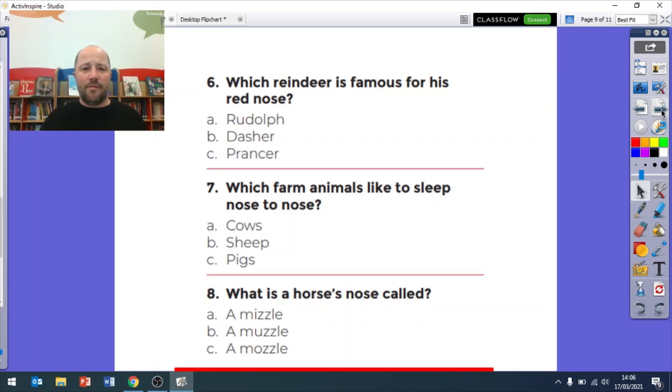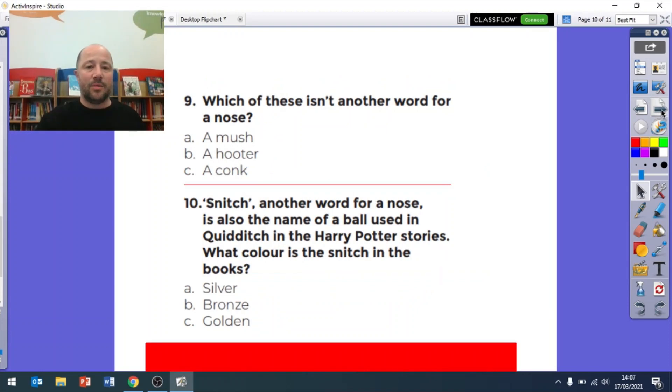Question six: which reindeer is famous for his red nose? We all should have got this - it was Rudolph the Red-Nosed Reindeer. Question seven: which farm animals like to sleep nose to nose? The answer is pigs - pigs like to sleep nose to nose, so question seven was C. Question eight: a horse's nose is called a muzzle, so that's B. Question nine: which isn't another word for a nose? It is A, mush, because your mush is your face.